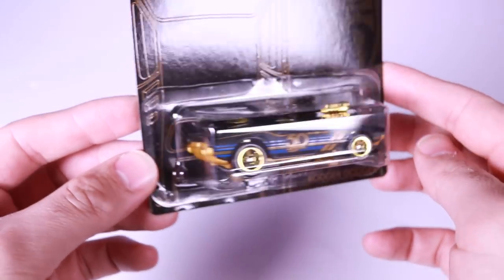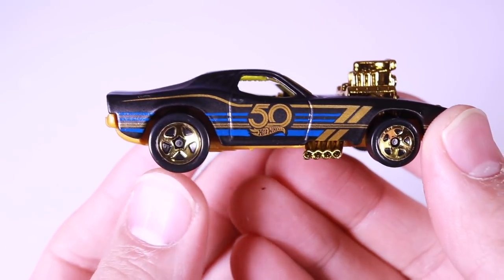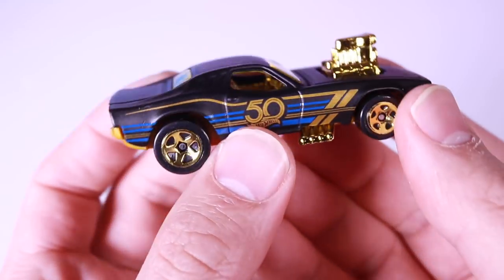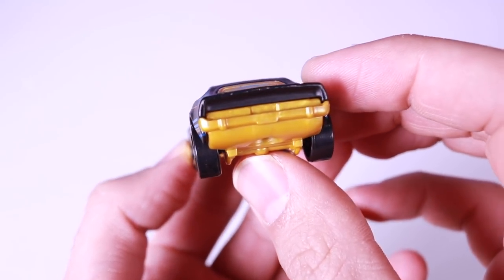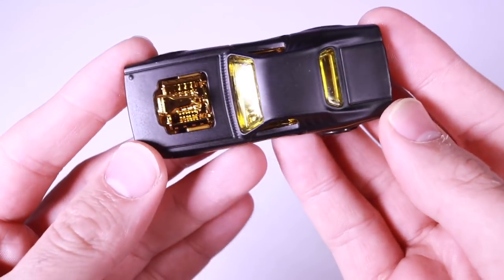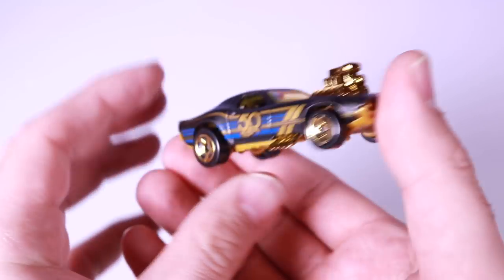We'll put Twin Mill to the side and open up Roger Dodger. There's Roger Dodger with the nice 50th anniversary logo on the side. The nice chromed-out gold wheels, gold engine, and gold interior as well. Nice-looking from the front and from the side. It's got the continuation of that green on the bottom, which I like. The matte finish paint job really looks good with the gold — definitely some good cars to get.